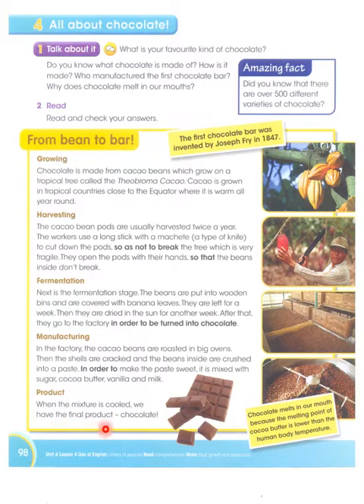When the mixture is cooled, we have the final product: chocolate. Chocolate melts in our mouth because the melting point of cocoa butter is lower than the human body temperature. So when chocolate enters our mouth, the warmth inside our mouth exceeds its melting point and it melts.